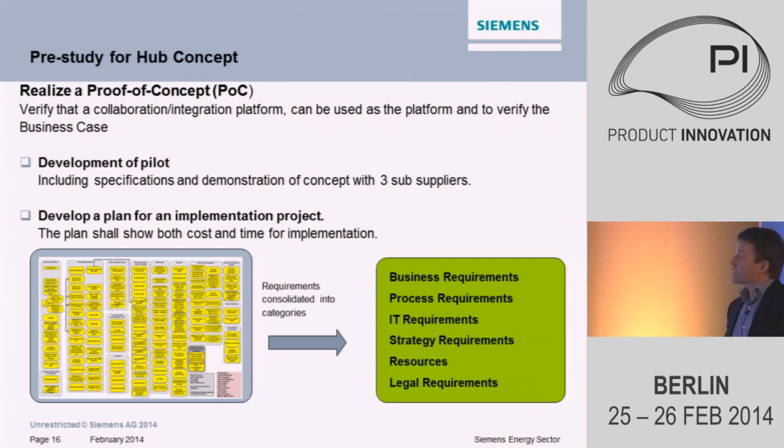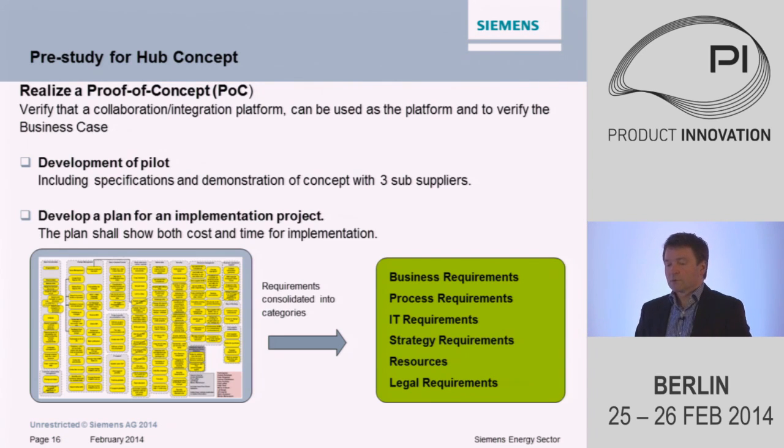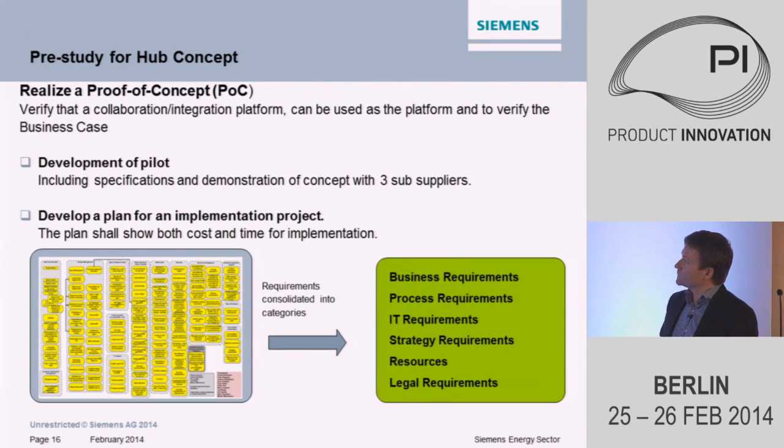Two years ago we started a project to verify if the concept would work and if we could meet our business case. We set up a pilot and agreed with three sub-suppliers to work with us. Two of them were very enthusiastic about the concept; one was quite skeptical, actually. But I think that was good, because it gave us a view of what we need to do when we start to integrate hundreds of sub-suppliers — what the process will be, how much we need to do, do we need to go there and convince them, or can we just demonstrate this?